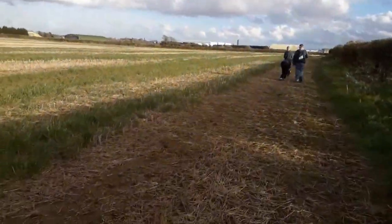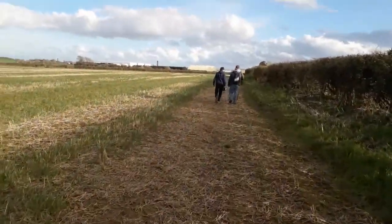We're now heading towards the second place — a World War II building. I don't know what it was.